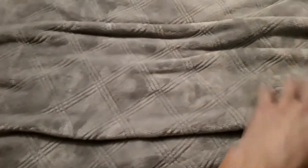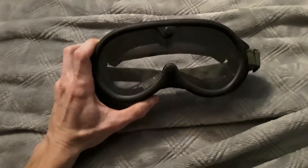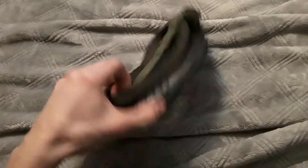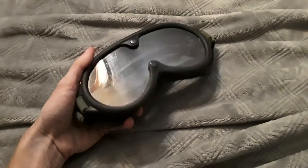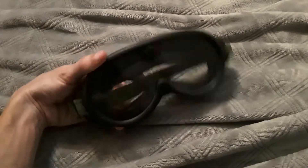Moving on, the other thing in there was a pair of goggles. You'll recognize these from any pictures of the Gulf War or really any Middle Eastern conflict — they're everywhere. They are ubiquitous in the surplus market, especially in surplus stores. So yeah, I got a pair of those in the mystery pack.